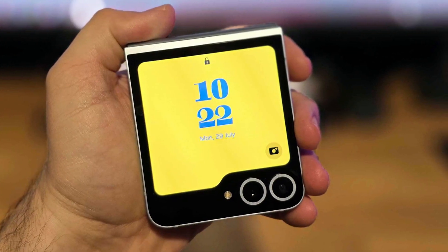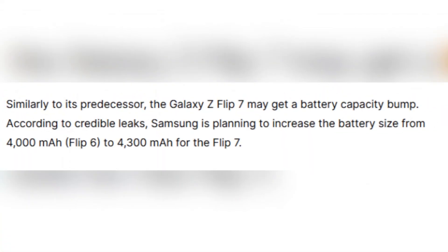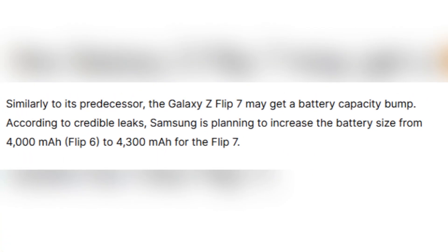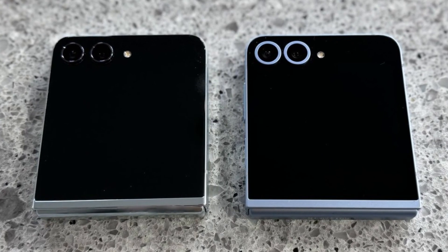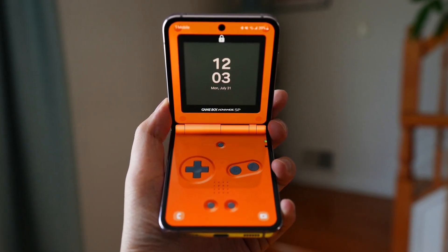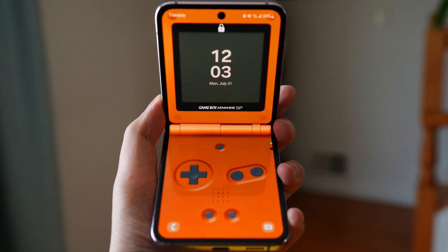Let's begin with the battery. If leaks are true, Samsung is increasing the battery size from 4000 mAh on the Flip 6 to 4300 mAh on the Flip 7. That's the same size bump they made from the Flip 5 to the Flip 6. And while 300 mAh might not sound like a big deal, that extra capacity can go a long way, especially when combined with a better processor.